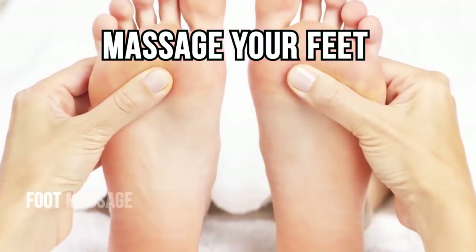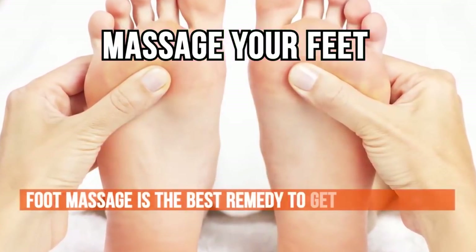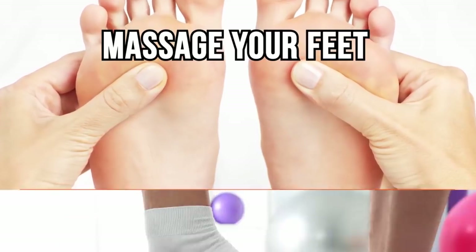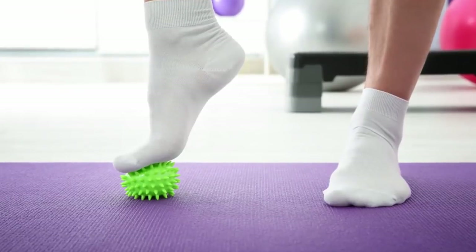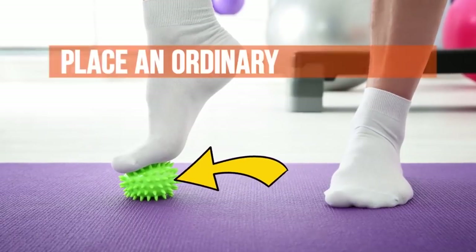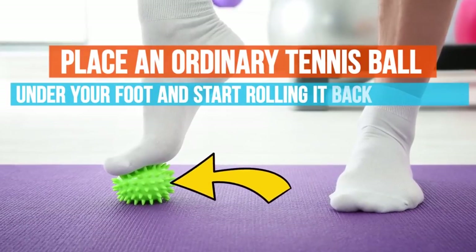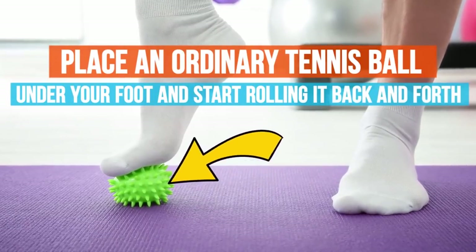Number one: massage your feet. Foot massage is the best remedy to get rid of fatigue, improve blood circulation, and keep your feet healthy. You can buy a special massager, or place an ordinary tennis ball or any other round object under your foot and start rolling it back and forth from your toes to your heel.